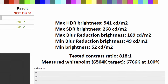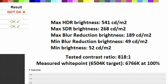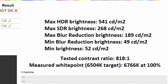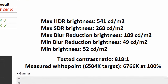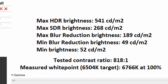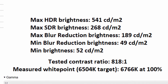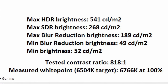Aside from its color performance, what about overall brightness? In HDR, I noted 541 nits, which is actually below the manufacturer's claim and the DisplayHDR600 certification, though I can only go based on the tools I've got. As for the maximum SDR brightness, it sits at 268 nits, while with blur reduction enabled this drops down to 189 nits. It gets all the way down to 49 nits with blur reduction mode, and without it down to 52 nits, therefore showing a good range.